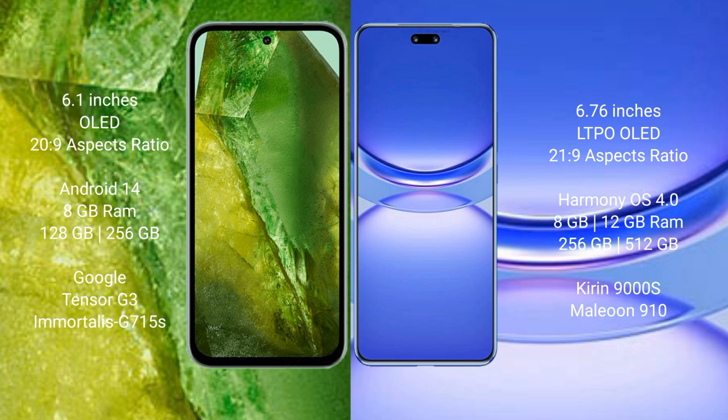Google Pixel 8a runs on the Android 14 operating system. It comes with 8GB RAM and 128GB or 256GB internal storage, powered by the Google Tensor G3 processor and Mali-G715 GPU.